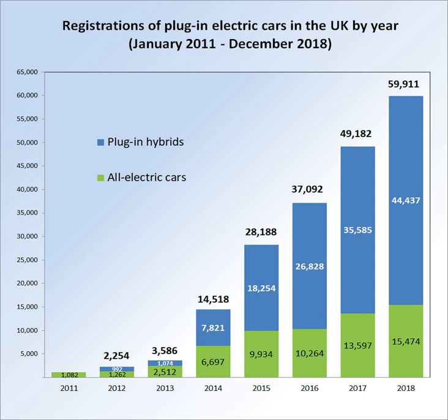In January 2014 the UK government launched the 'Go Ultra Low' national campaign in partnership with five of the largest manufacturers of plug-in electric vehicles: BMW, Nissan, Renault, Toyota, and Vauxhall. The campaign cost £2.5 million and its objective is to promote the benefits of electric and plug-in hybrid cars to buyers. The government classifies any car emitting less than 75 grams per kilometre of CO2 as ultra-low emission.